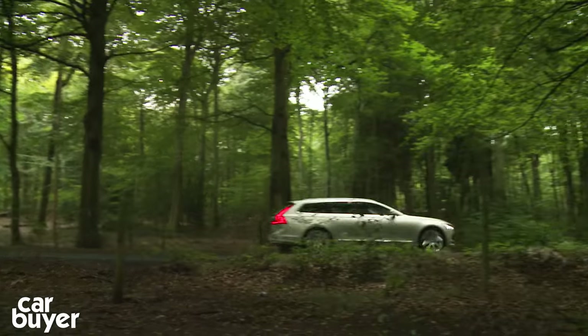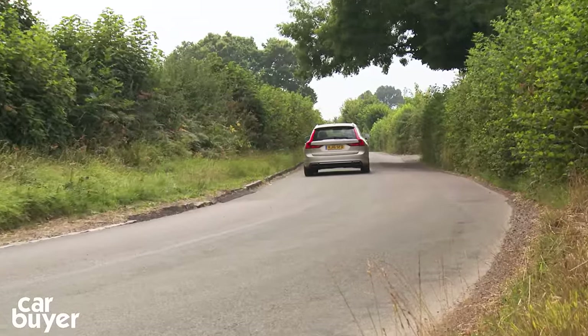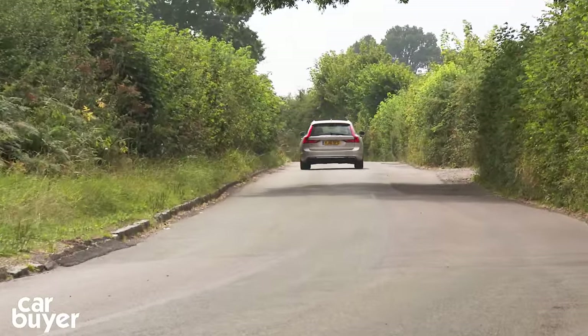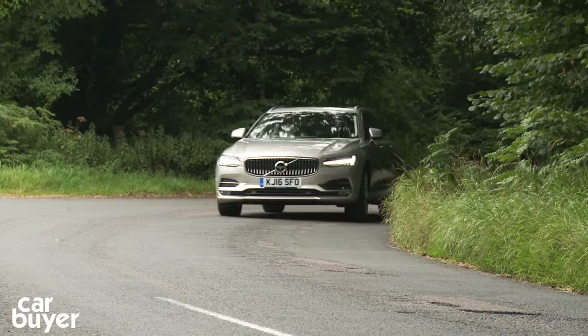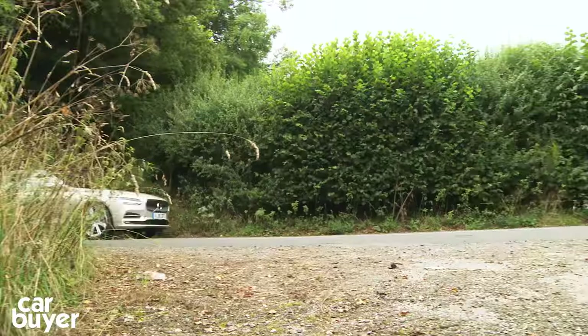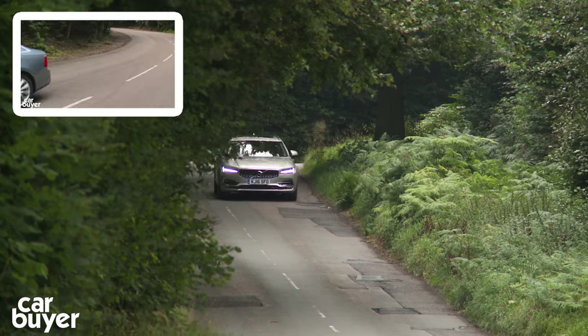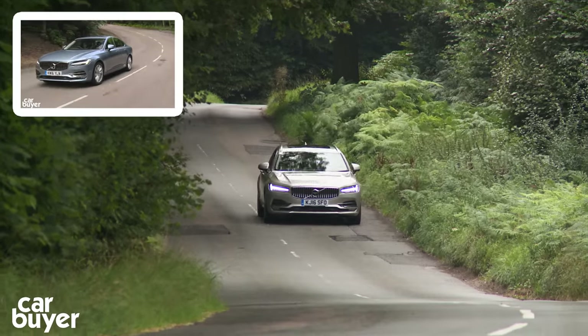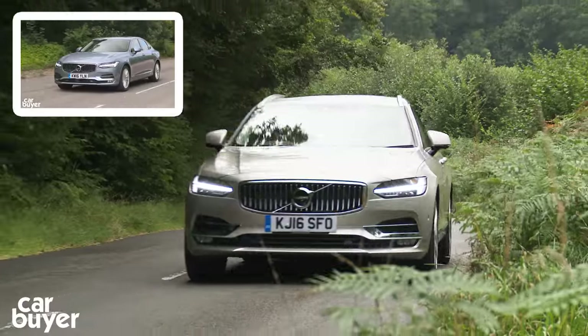While it may not thrill on a country road like a BMW, the V90 is one of the safest cars in its class, thanks to standard safety kit including city autonomous braking, pedestrian, cyclist and large animal detection, and clever semi-autonomous lane and traffic jam assist. For a full demonstration of how the V90 can steer and brake itself, click the link to watch our Volvo S90 review.